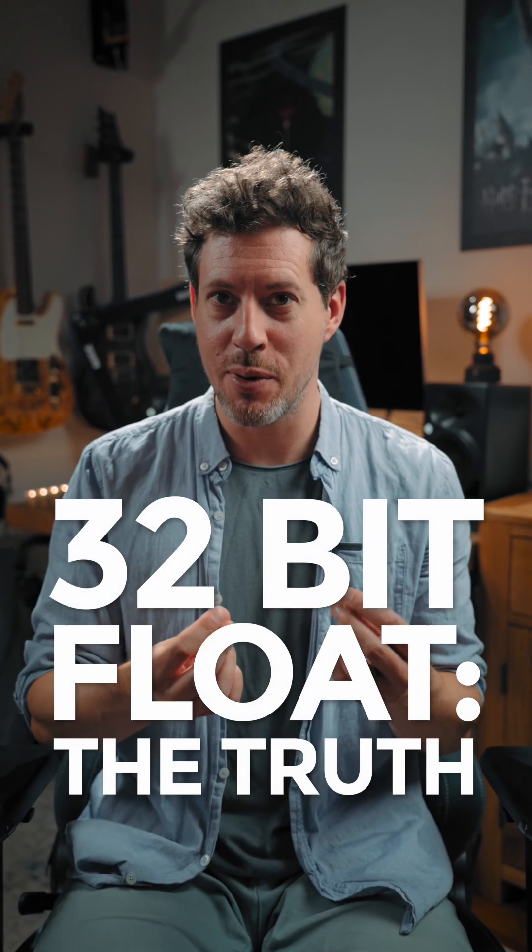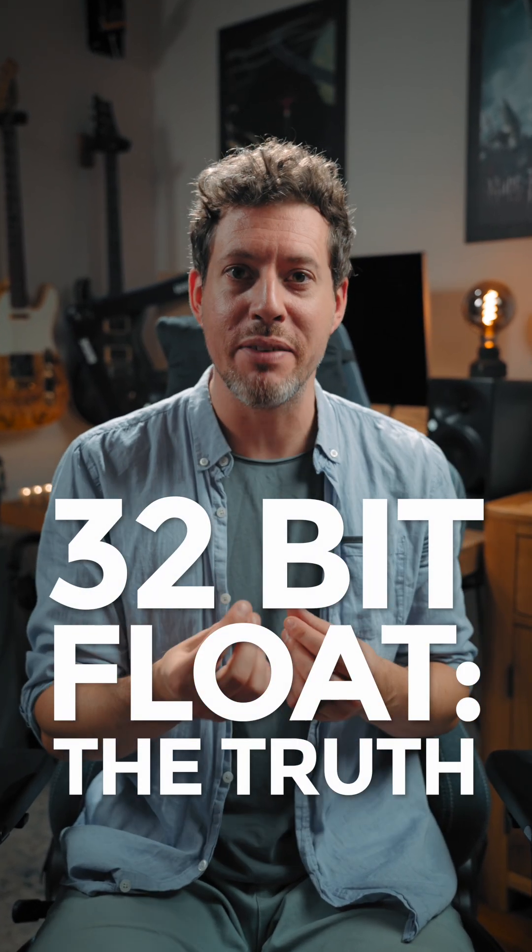32-bit float is such a buzzword at the moment, it really has you believing that you're never going to clip your audio ever again. But you know what? Half the time, it's marketing smoke.